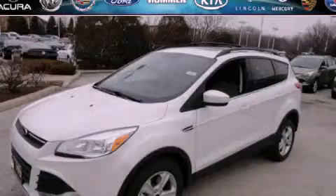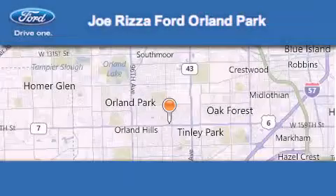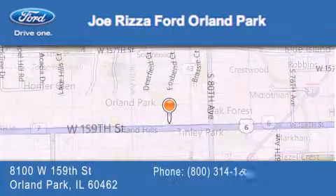Stop by today and test drive this automobile for yourself. Joe Rizzo Ford Orland Park is located at 8100 West 159th Street in Orland Park.